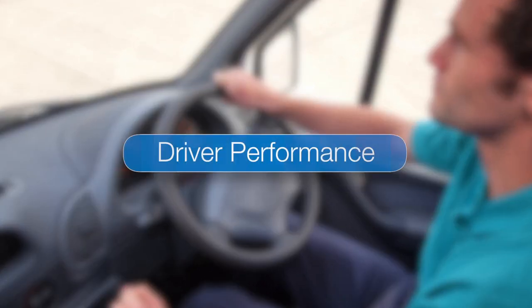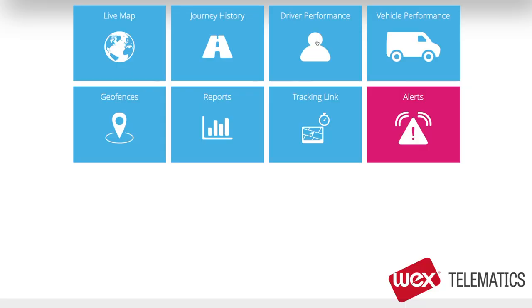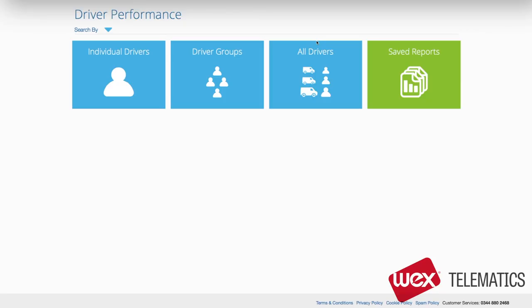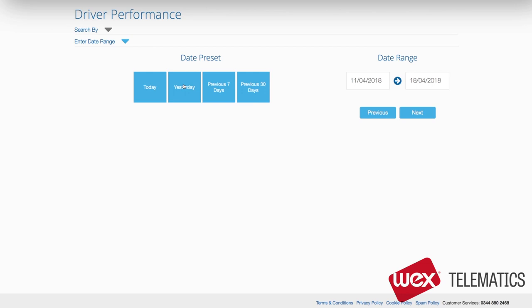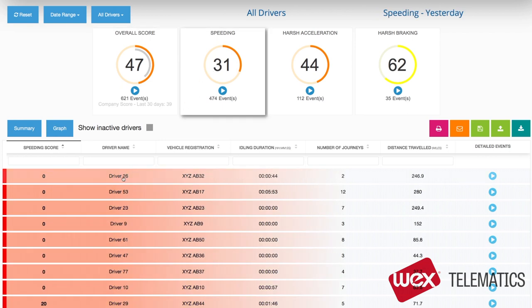Next is driver performance. This part of the system really helps you identify problem areas, so you can improve fuel efficiency as well as safety. You pick drivers and time frames in the normal way — I've picked all drivers and yesterday. The summary screen quickly shows you who your worst drivers are, and then allows you to drill down through the system to look at individual incidents. I'm going to look at speeding, and I can see that my worst driver is driver 26.